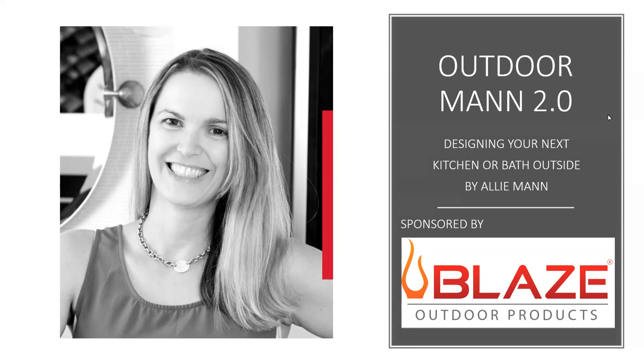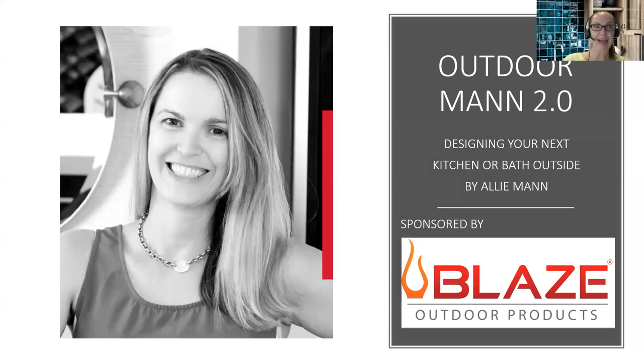Thank you, Debbie, for having me, and thank you everyone for joining me today. I'm really excited to talk to you about outdoor kitchens and bathrooms. Full disclosure — when I get excited and really passionate about something, I tend to speak quicker and my voice gets a little pitchy. My dad would say, 'Allie, I need you at a two and you're really at a ten.' I'm hoping I give you a six or seven today, so I'll watch the comments if you need me to slow down.